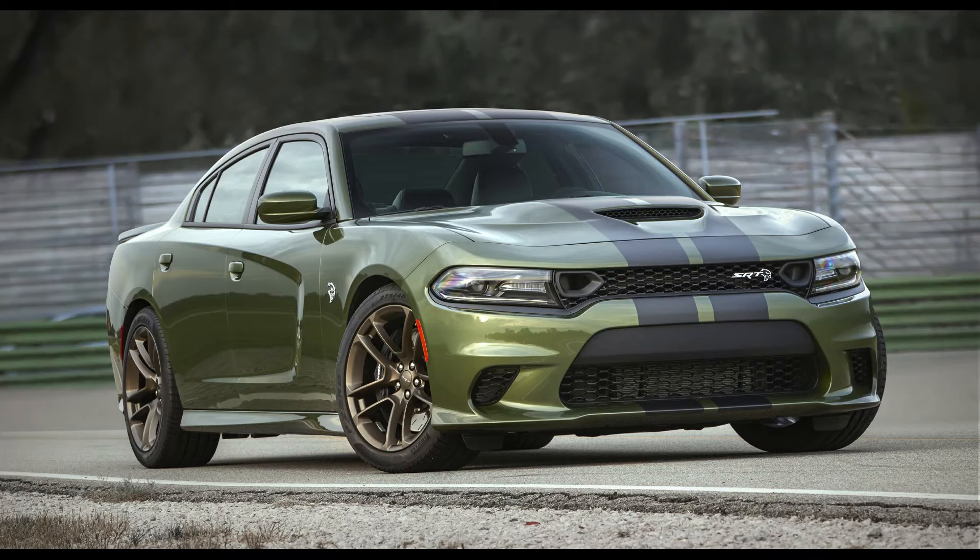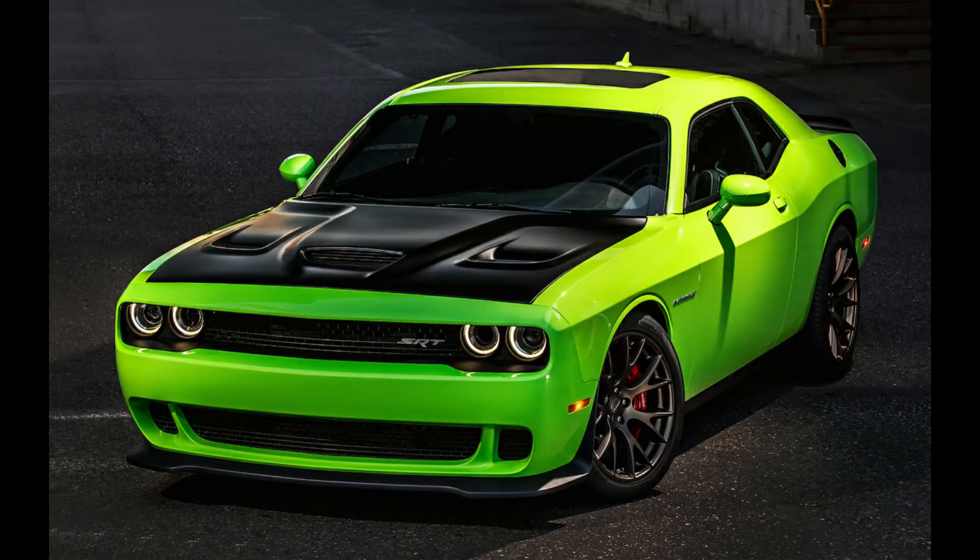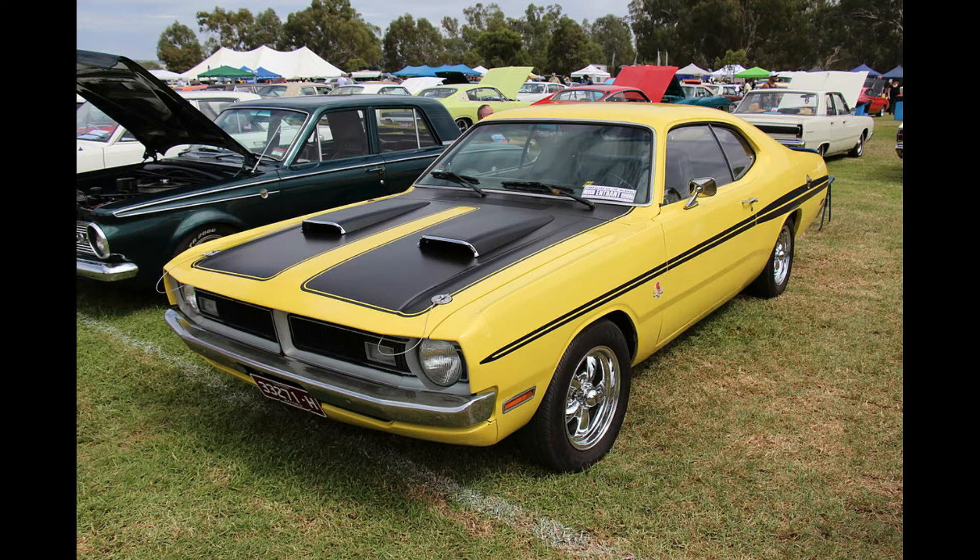A lot of people don't know that the Charger, the Challenger, and the Chrysler 300 are pretty much the same chassis. In the past they've shared the same engines — a 3.5, 3.6, 6.1 Hemi — and they've all had SRT and RT versions. The name Demon is not a modern invention; it's been around for a while.